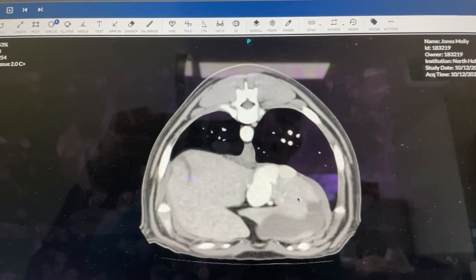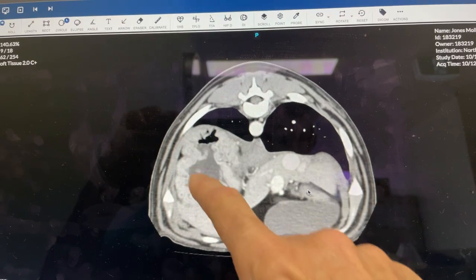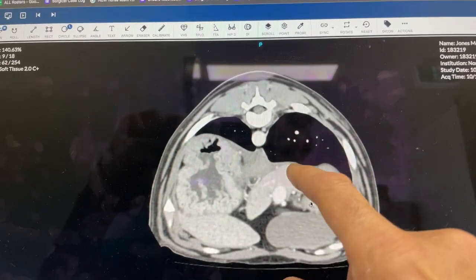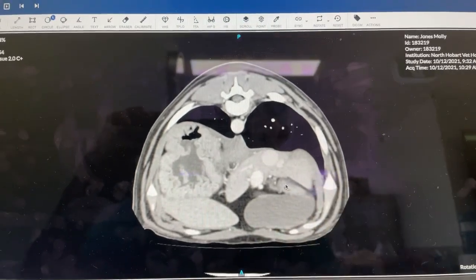Just looking at some more of the normal anatomy here — we have the stomach and you can see the rugal folds right here. Aorta is still there, vena cava is there, portal vein is there. And that is the gallbladder down here.